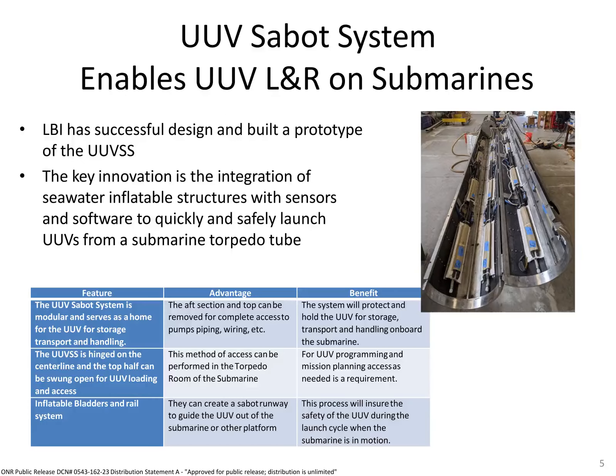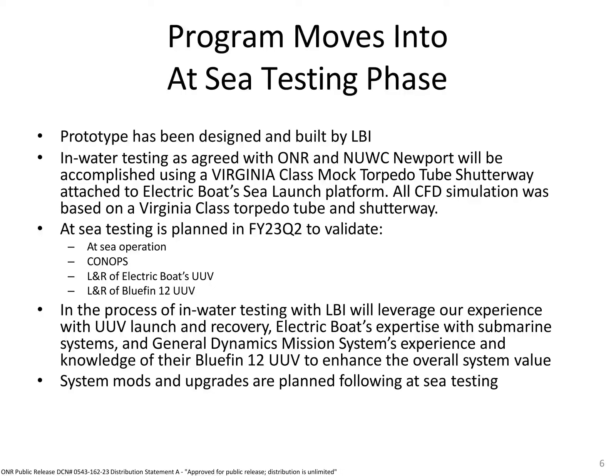We strived to make all the components accessible to the crew in the torpedo room. This allows for critical access to the UUV and systems adjustments prior to mission. The in-water test plan has been extended through June 30, 2023 to include UUV recovery. We believe that the optical homing that LBI has utilized for UUV recovery in the past can be added to the Sub-O system.